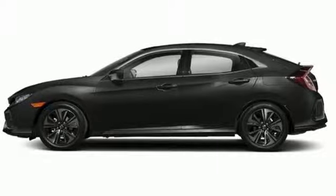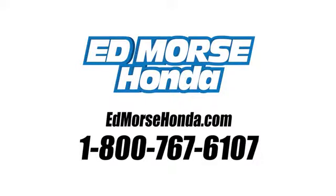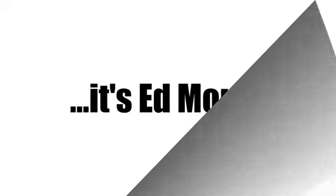Driving is believing. Test drive it today. Call us today at 1-800-767-6107. For value and for service, it's Edmars.